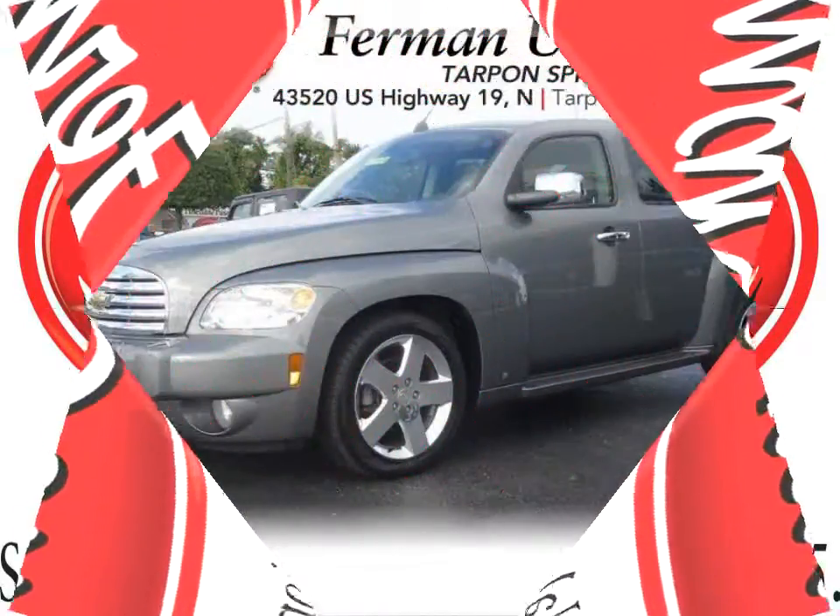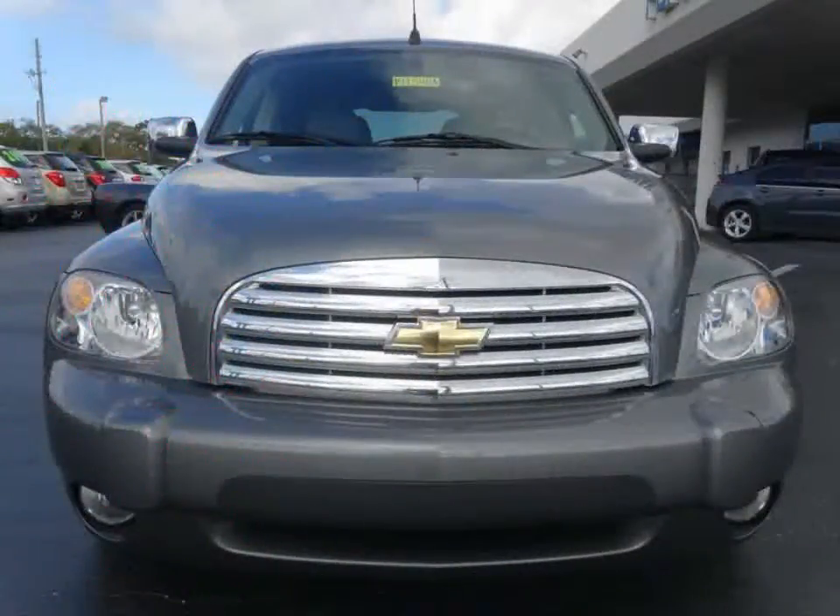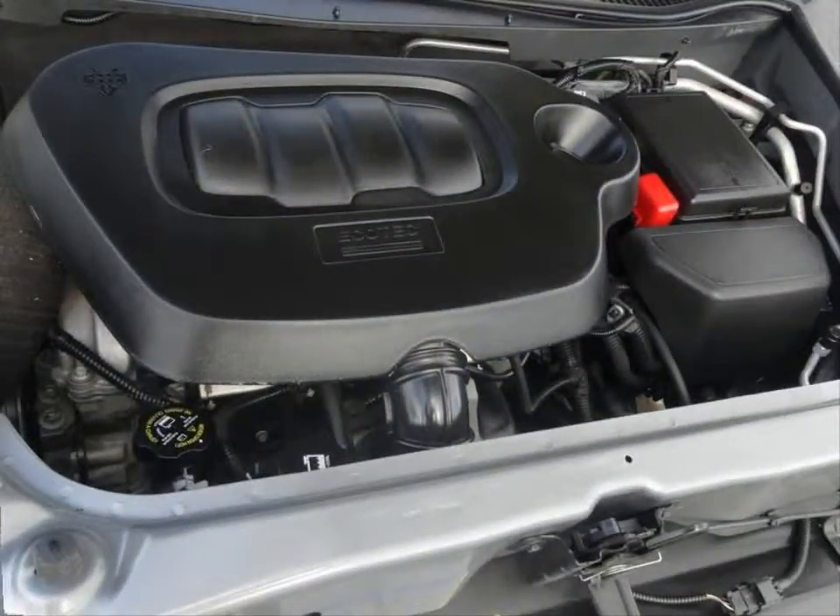Furman Chevrolet of Tarpon Springs with a 2007 Chevrolet HHR LT. This vehicle has an Ecotec 2.4-liter inline-four and an automatic transmission.